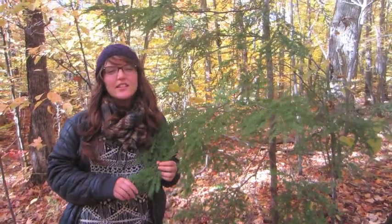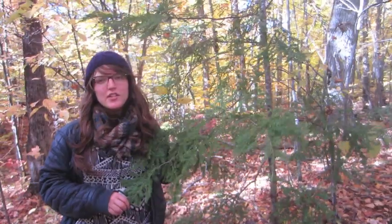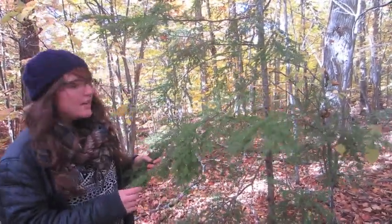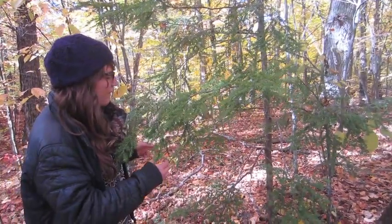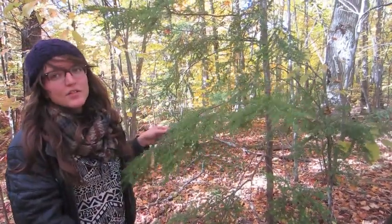This is Tsuga canadensis, commonly known as the Eastern Hemlock. The Eastern Hemlock is a coniferous tree found at the Morgan Arboretum. Its general shape is strongly tapered, meaning that the base width of the trunk is much wider than the width of the tree at the very top.